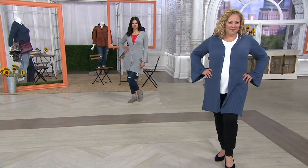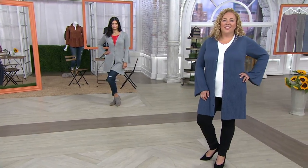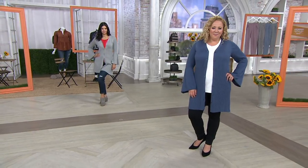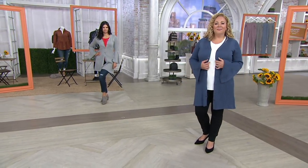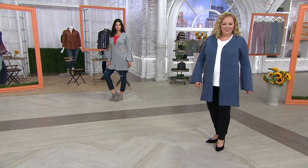We're going to talk a lot about staples in your wardrobe. The cardigan is definitely one, but I also think denim, bell pants like our today's special value, and great layering tank tops are so much more important as well. Continue to place your order — item number 302-299.